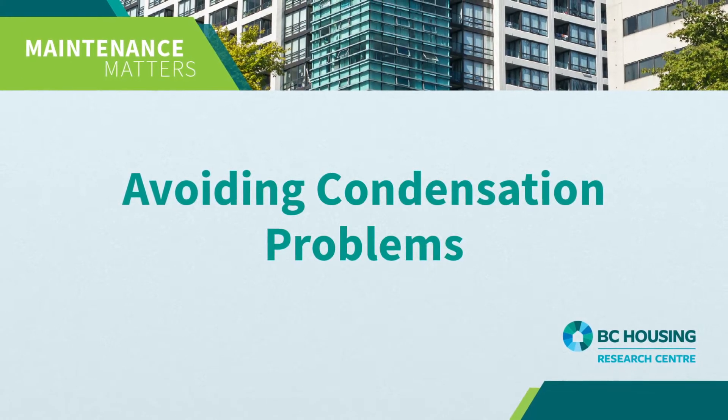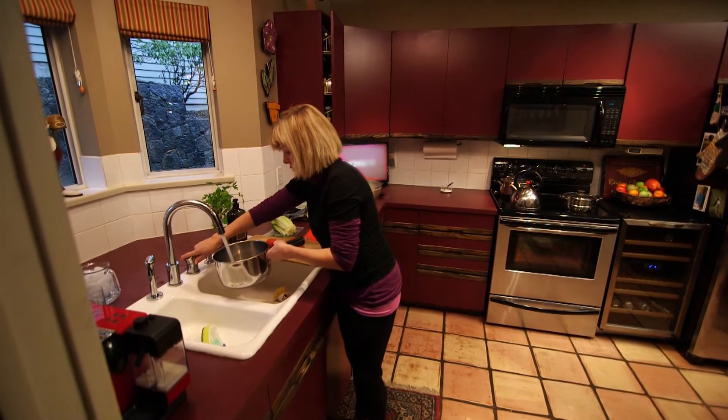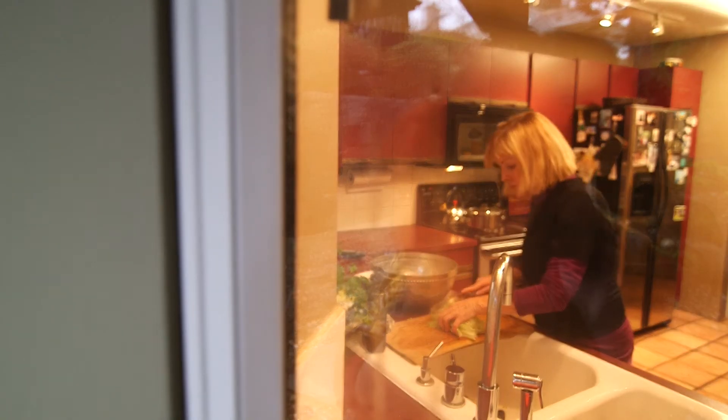Today we need to talk about avoiding condensation problems in your home. Condensation is the phenomenon that occurs when the warm, humid air inside the house encounters a colder surface such as a window. When it's cooled sufficiently, the water vapor present in the air will condense on solid objects and appear as water.